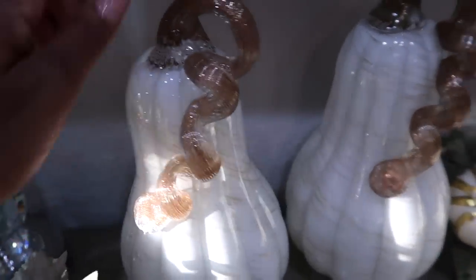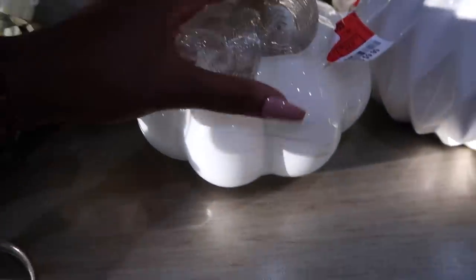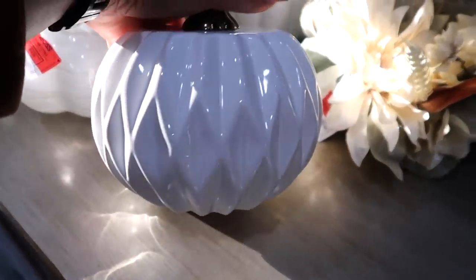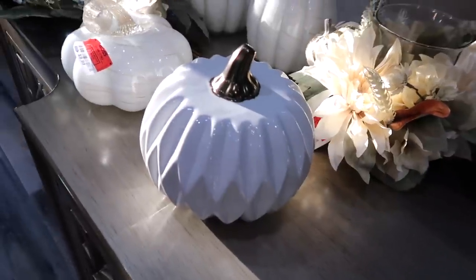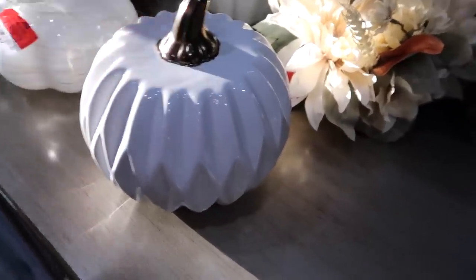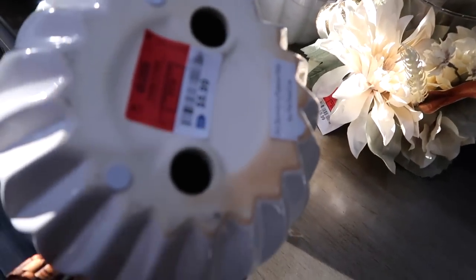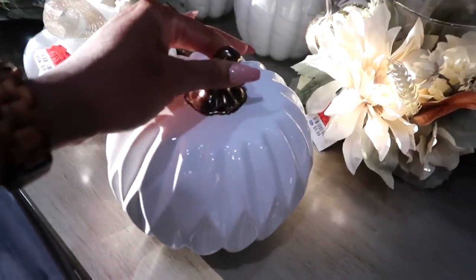Then I have some pumpkins - so cute, I love the colors, $10.99 - a really good price. I picked up two. Then I have this small one for $9.99. And then I have this one with a geometric look - it's only $5.99 and it's pretty heavy. If I decide to decorate the patio I'm going to use this pumpkin on the table so I don't have to worry about the wind blowing it off. There are two holes so I could easily put some rocks in there to make it even heavier.